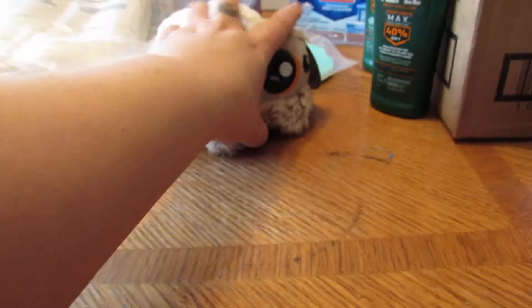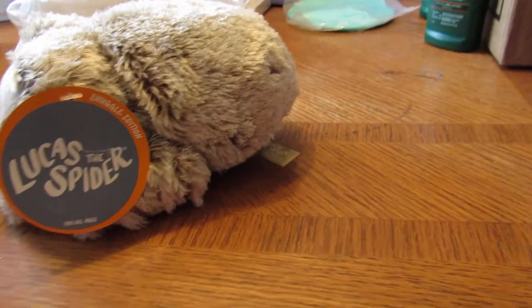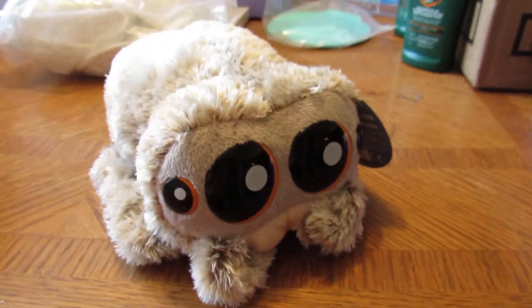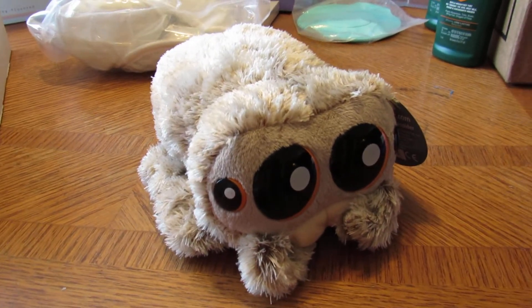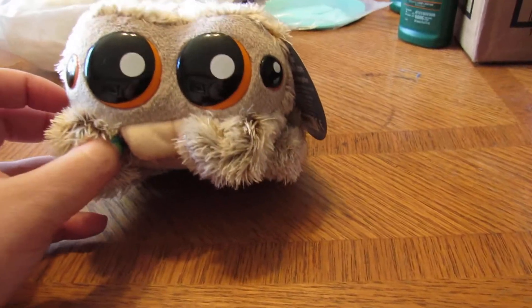If you follow me on my socials you'll know I got Lucas the Spider. I love the show — I got to see a few clips of it on YouTube. So cute, I love this thing. Isn't he just so darling?